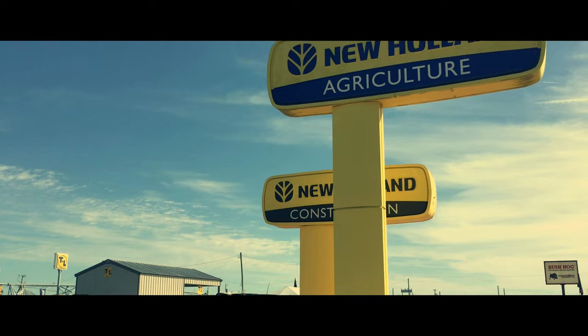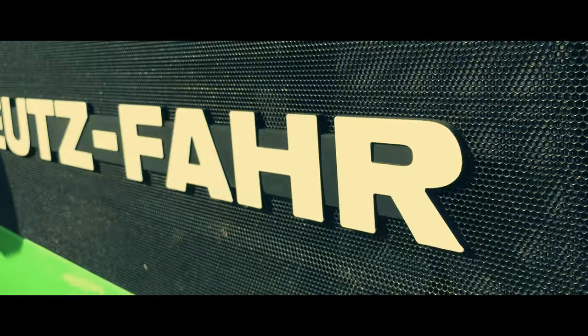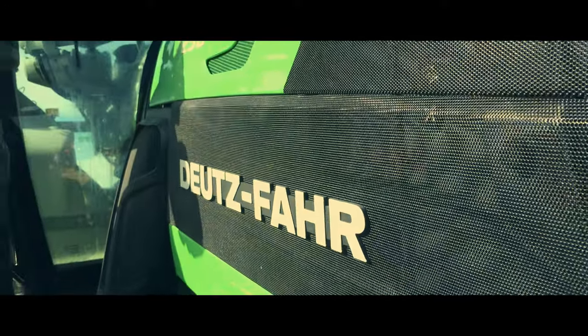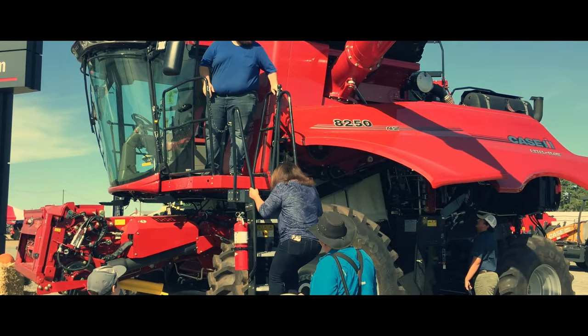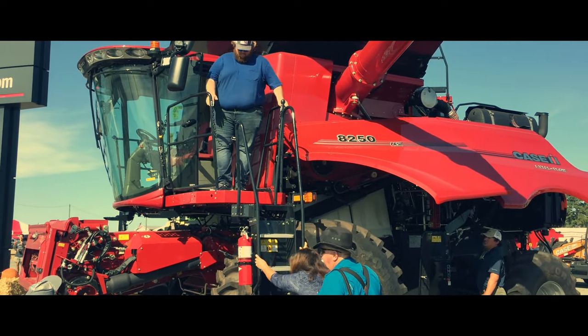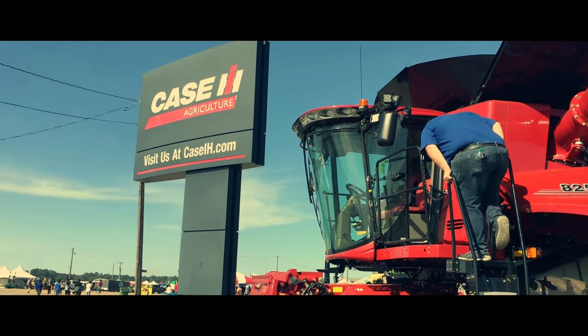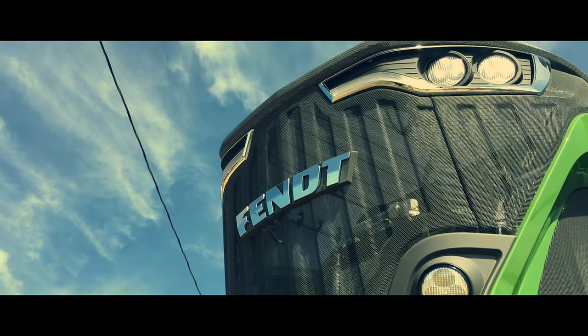Good morning everyone. I hope you're all doing well and welcome to a film that I've been waiting to make for two years. The Sunbelt Ag Expo was cancelled in 2020 for reasons which I won't say but you can probably guess. This video is going to be an overview of some of the equipment there, but I'm calling it equipment highlights.